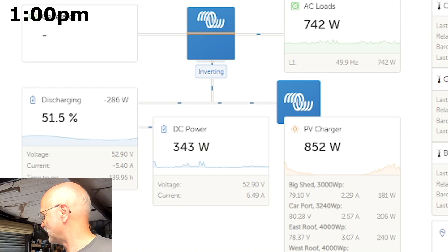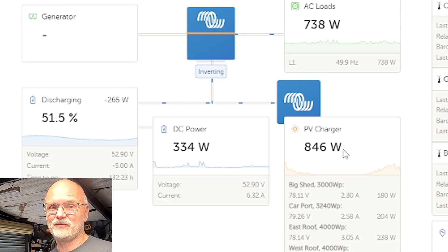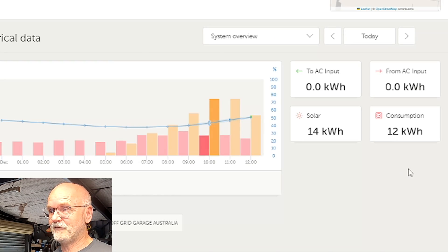It's now close to 1 PM and it's still raining, so we're making only 850 watts at the moment — it went down a bit. We're actually discharging the battery now; we're at 51% state of charge. It's slightly recharged the battery in the last couple of hours, but right now it's not enough to keep up with the loads. We've already made 14 kilowatt hours today and used only 12 so far, which is a good sign. Still got another four hours to go.